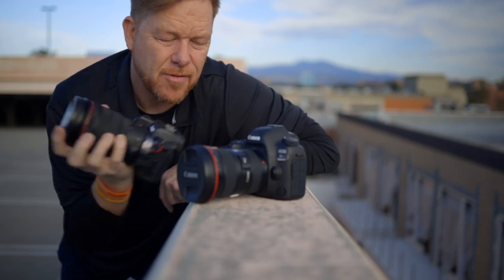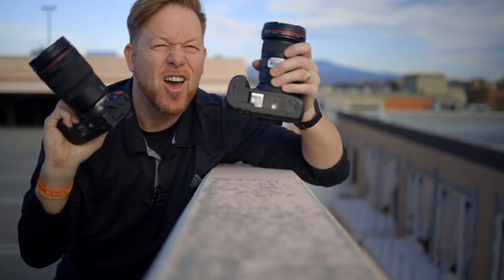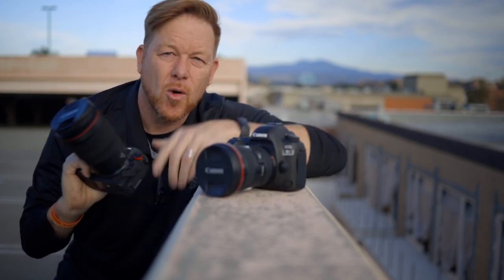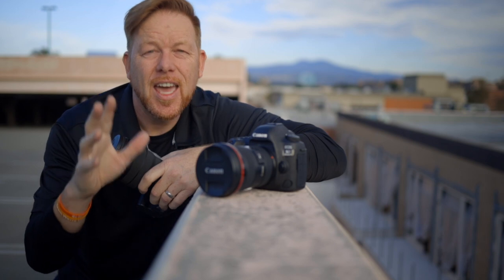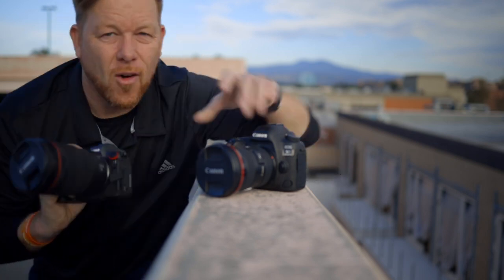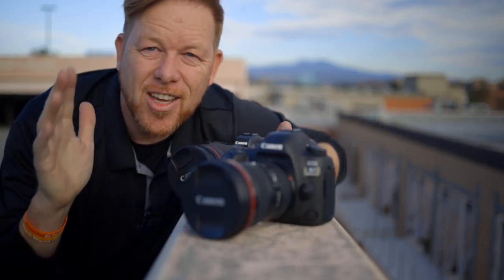It's time to compare the image quality of the EOS R to the 5D Mark IV. To compare these two cameras, I'm going to take four different types of photos and compare each to each. One's going to be a car photo with a strobe, one's going to be a portrait with a strobe, one's going to be food photography, and one's going to be a landscape or cityscape — because I'm here in downtown Santa Ana. So without further ado, let's move right into the car photo.